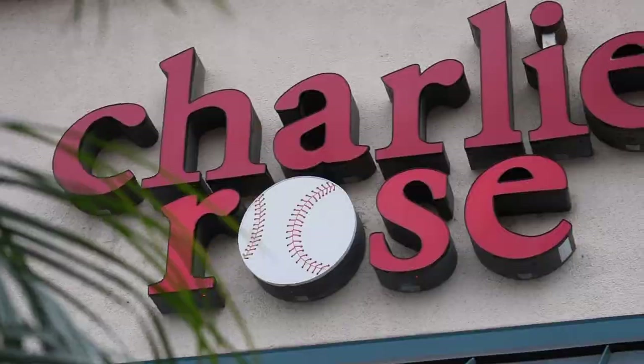Alright guys, back for another video. We're here at Charlie Rose and we're gonna go through some of the gloves they have right now. I'm gonna try and pick something up, so let's go check them out.